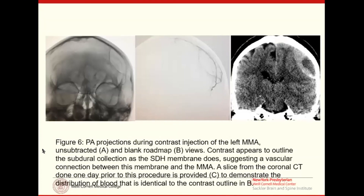On imaging, you can see a coronal view of an acute-on-chronic subdural hematoma alongside an unsubtracted and subtracted angiogram showing the contrast taking the exact same shape as the subdural membrane itself — radiographic evidence of an arterial input to the entire shape of the subdural hematoma.